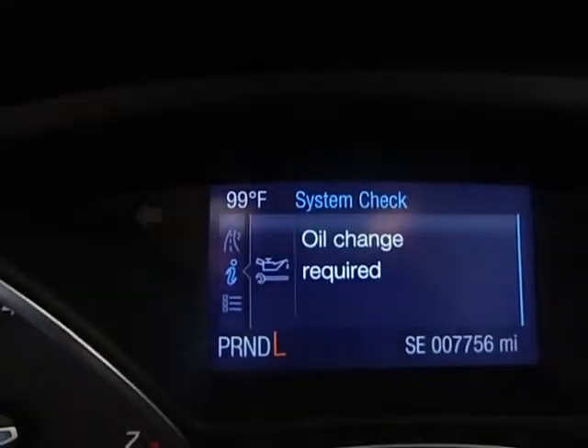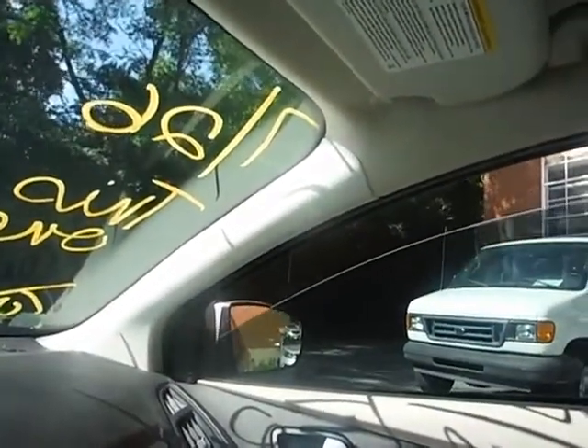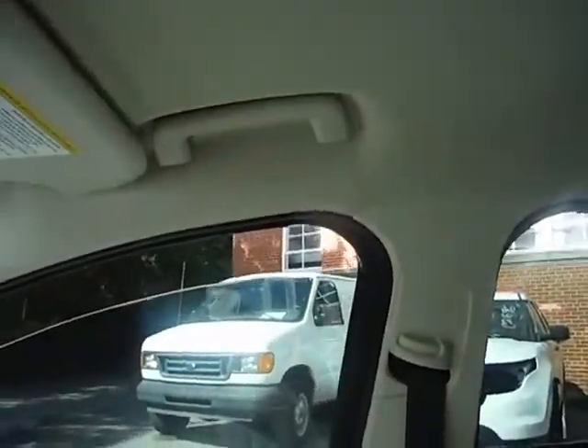Let me take you to the settings real quick. The vehicle does move in forward and it moves in reverse. The system message says: oil change required. I don't have a lot of time when I do these videos, so I had to show you the oil change message before moving on.